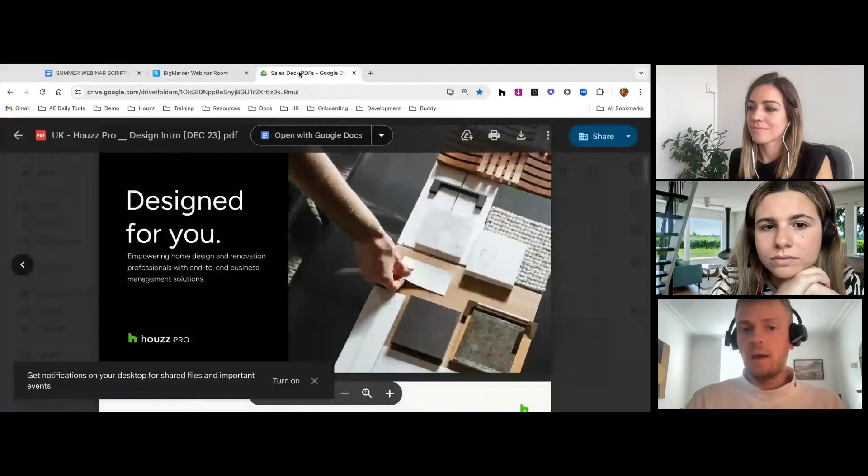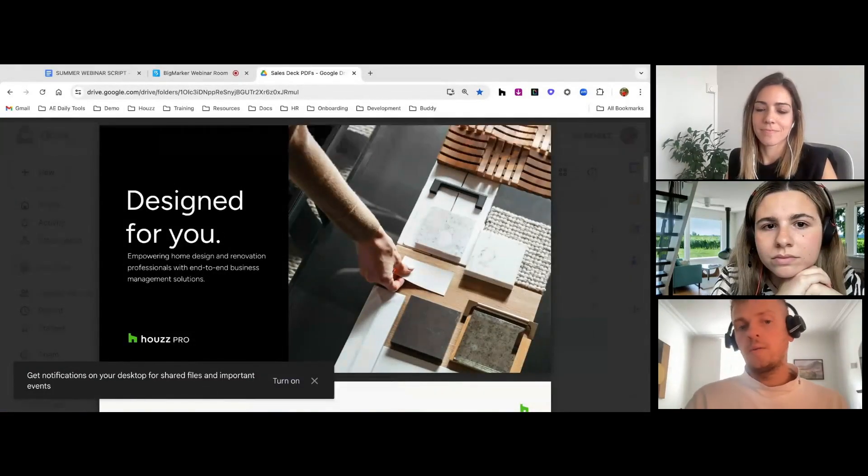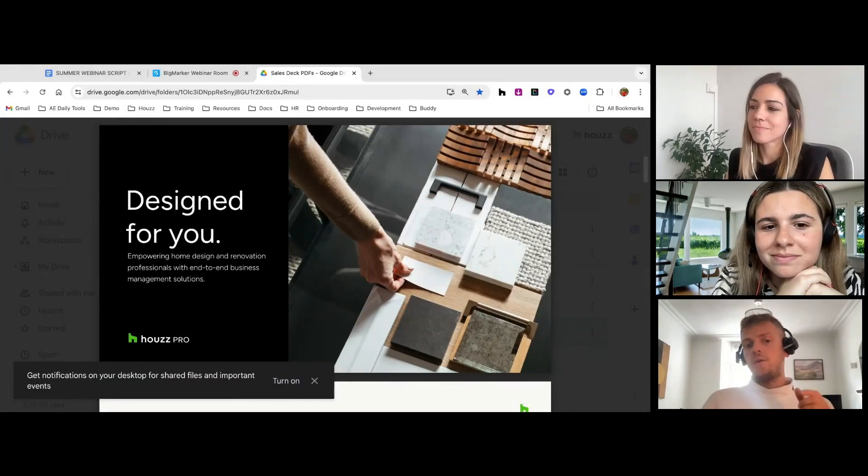This session will be split into two parts. I'll focus on the marketing side of things, which is what Houzz is traditionally known for, and then Petra will focus on Houzz Pro, which we launched four years ago — the software part that helps you with management and admin. I'm going to share my screen now and you should be able to see a slide deck that says 'Design for You.'